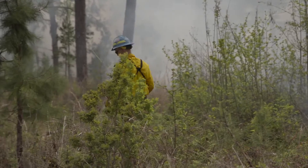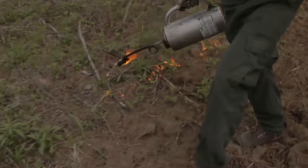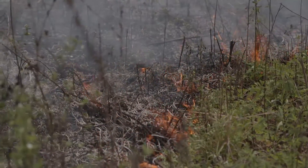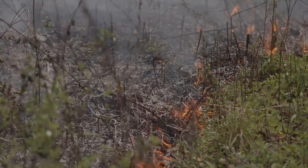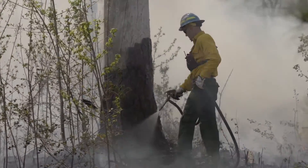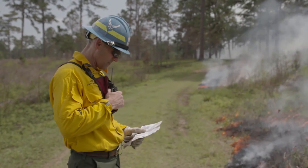Just so you understand, us in the fire profession do a lot of training so that we understand exactly what it is that we're doing. We understand how to write prescriptions, which has to do with where we're burning, what we're burning, why we're burning it, our objectives, etc. Things like safety issues and how we're going to manage our fire if the fire does get out.